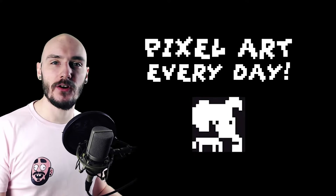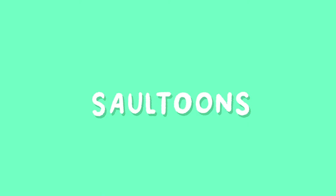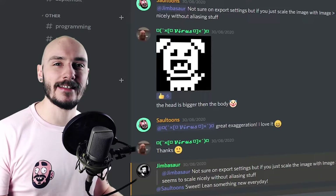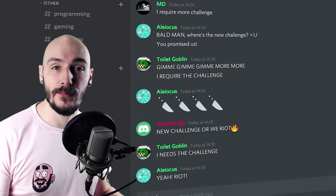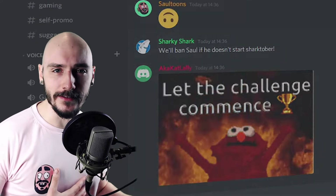I created a challenge where you draw pixel art every day for a month. Make sure you watch until the end to see some awesome submissions from you guys and for a special surprise. Over the past couple of months the Discord channel has grown and I decided to set some art challenges. We first did a little pixel art pig and that went really well, but the people grew hungry for more. And as a kind and noble leader, obviously I obliged.